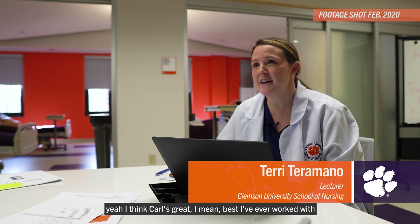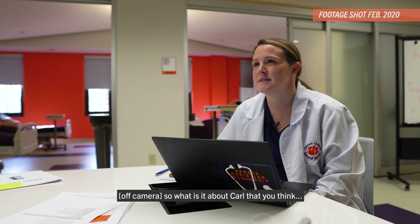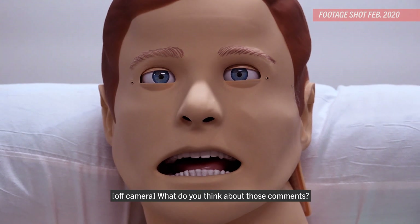I think Carl's great. Best I've ever worked with. It's like we finish each other's sentences. Wait — you said Carl? No. Carl's the worst. What do you think about those comments?